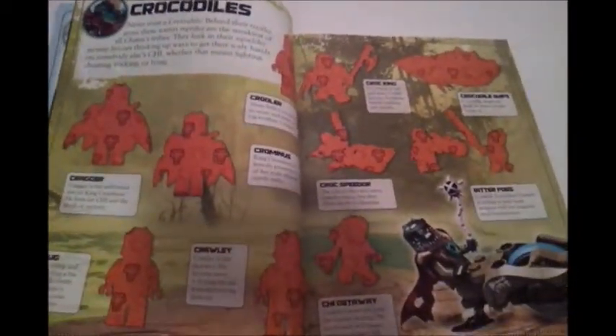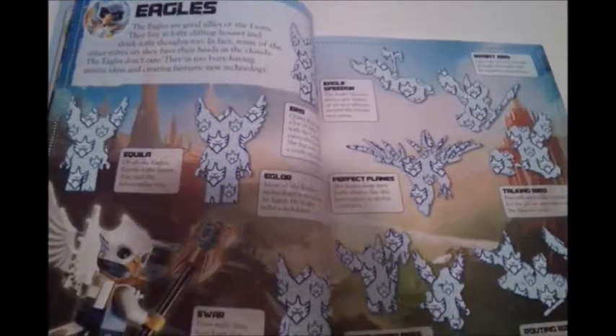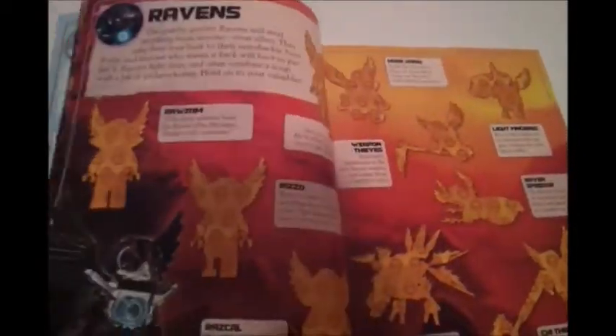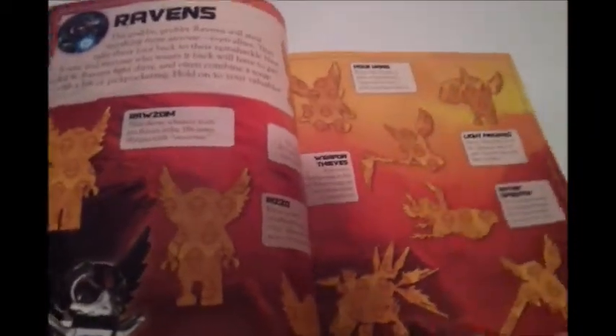Next we have crocodiles. Next we have eagles — quack quack, eagles! Next we have wolves. Next we have ravens. I think that's a kind of ball, ball, ball.